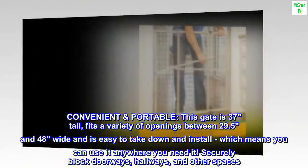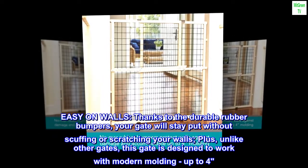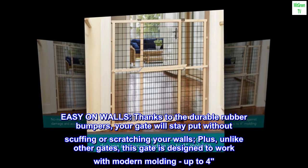Securely block doorways, hallways, and other spaces. Easy on walls — thanks to the durable rubber bumpers, your gate will stay put without scuffing or scratching your walls.